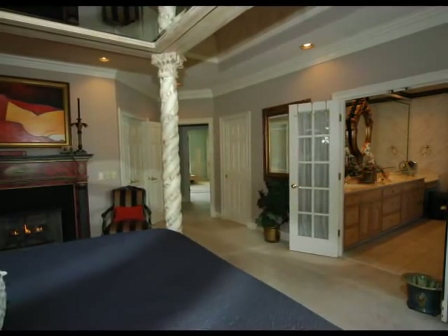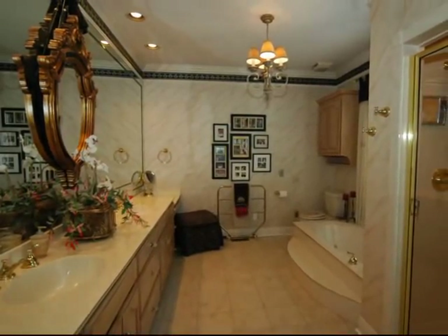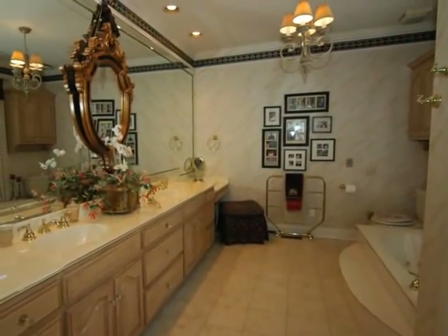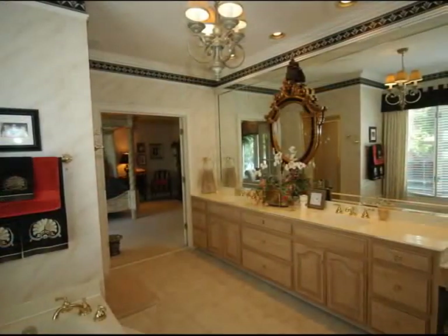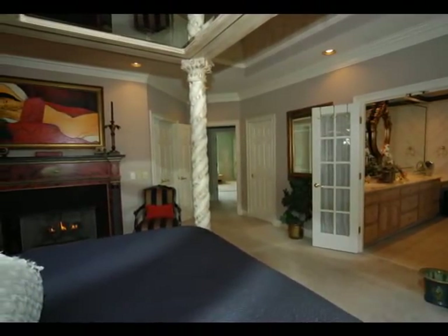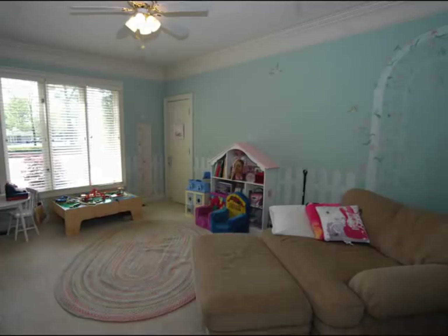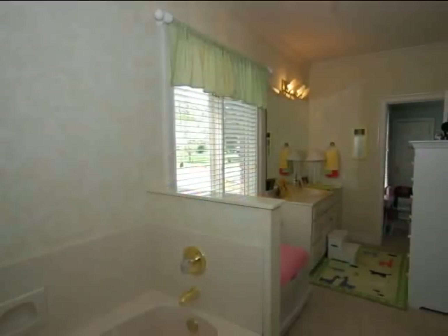See the French doors to the private bath? There is a double vanity with makeup area, whirlpool tub, and separate shower. As we head out, we discover two walk-in closets on either side of the entrance. There are also two other bedrooms located at the end of this hallway, with a Jack and Jill bath between, each with large closets and double crown molding.